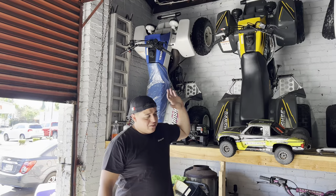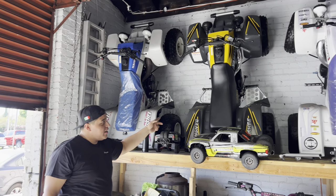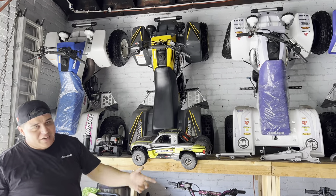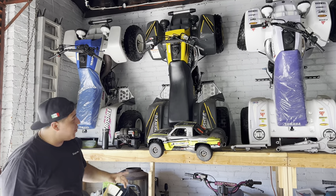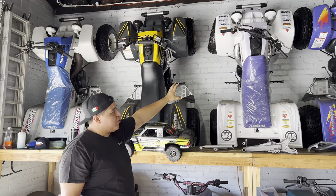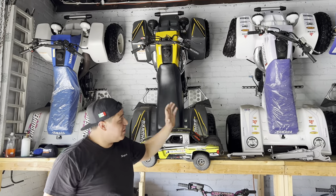Everything you see on the wall are my personal banshees — 1991, 1998. They were supposed to be in order by year, but I put that '98 up there because my '92 wasn't ready — still isn't ready, but it will eventually be up there. So: '91, '98, '93. Now this '93 is a little special — it's from Rocky Mountain TV. Go on YouTube and look up Rocky Mountain TV Banshee, you're gonna see this banshee.